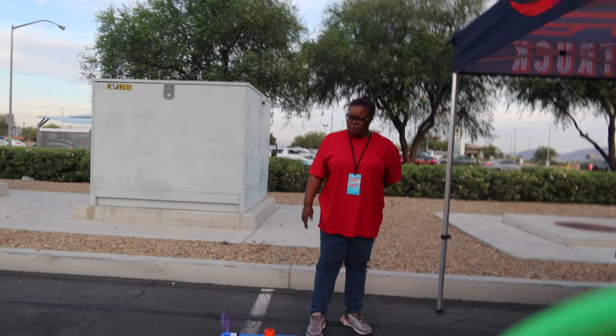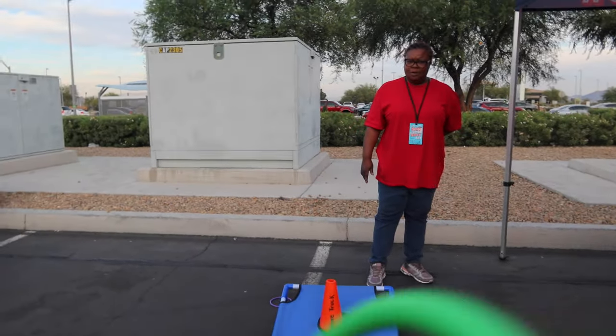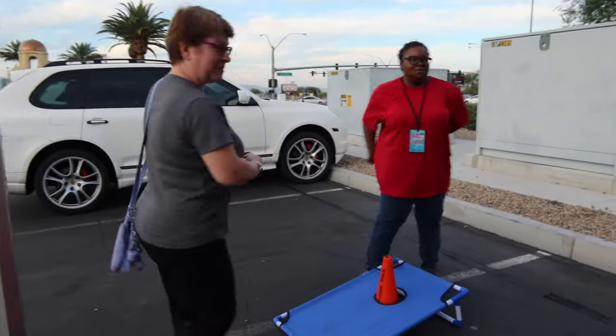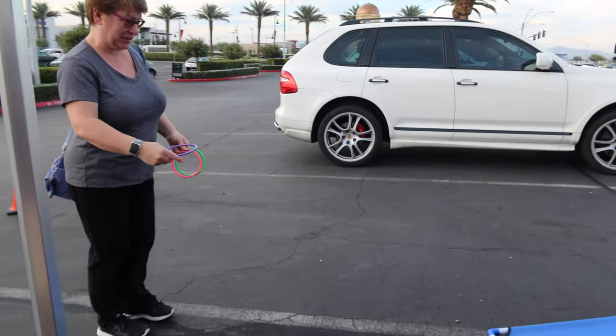Almost got it on the ring toss — close a few times but couldn't quite make it.